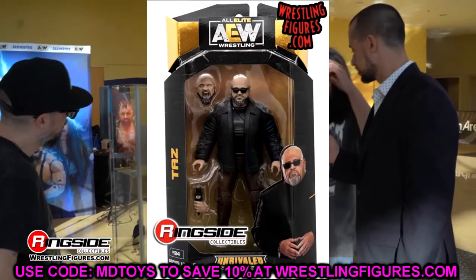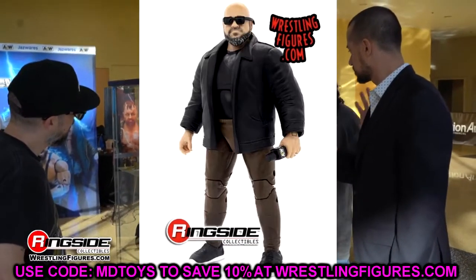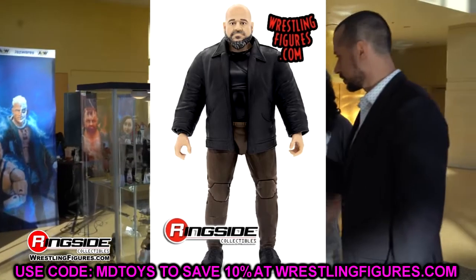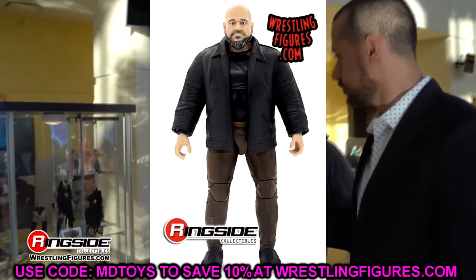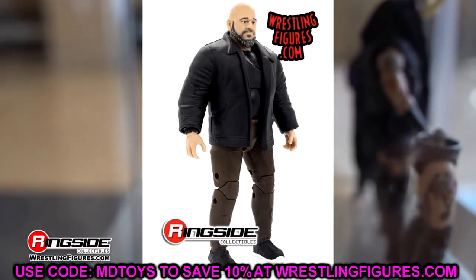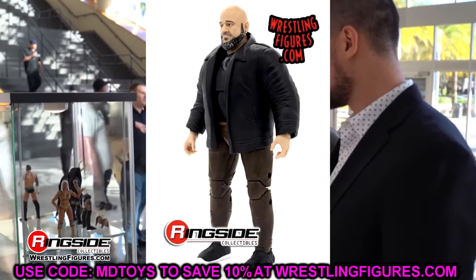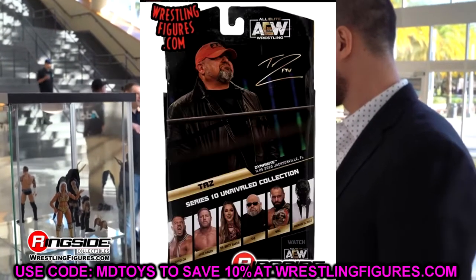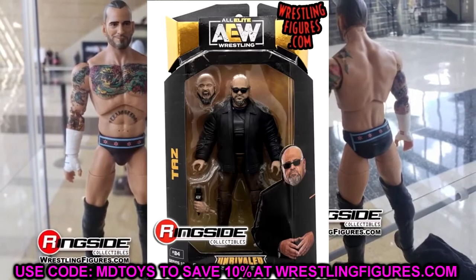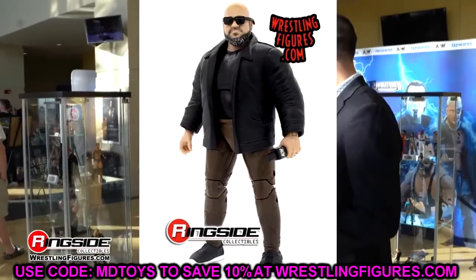The next figure is Taz, and this Taz figure is a bit plain Jane. I love the legs — you know the Cody Rhodes figure from Unmatched Series 4 was my favorite, and I love promo street attires in AEW. This head sculpt is pretty solid and does look like Taz. He's got his black leather jacket on; I'm not sure what's underneath — probably a long sleeve shirt.